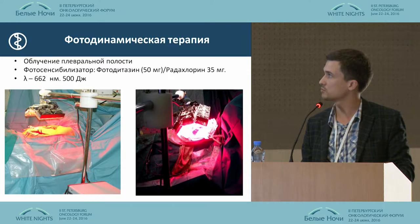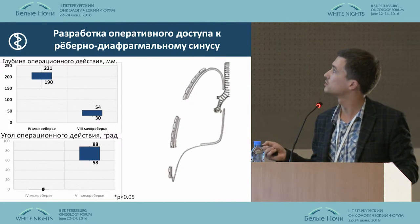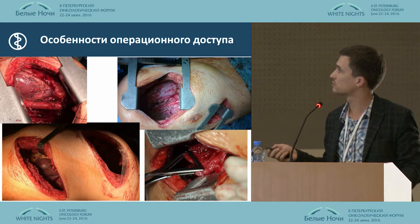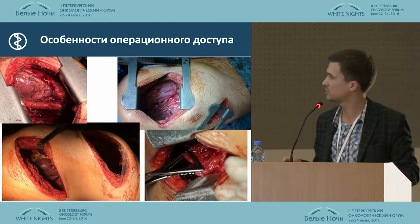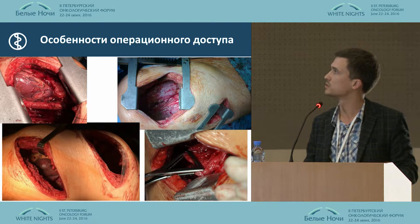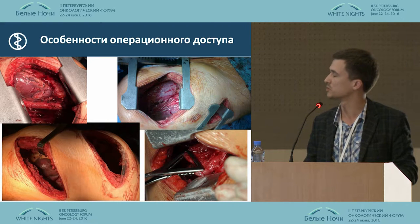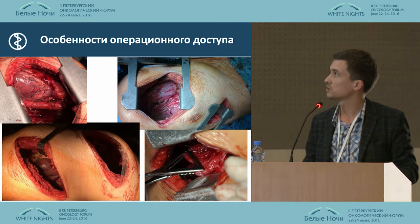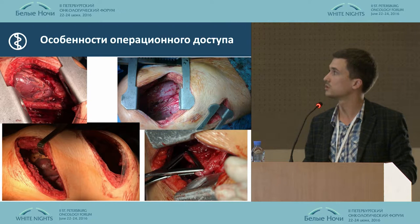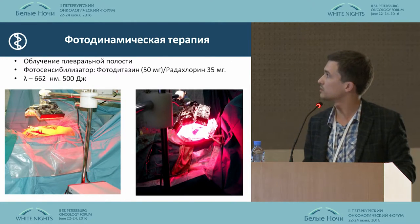One of the stages was the removal of a part of the diaphragm and also removal of the pericardium. We replaced the pericardium with a net, and that resulted in complications. In our case, it was cardiac tamponade. Now we are doing that using an acrylic thread.